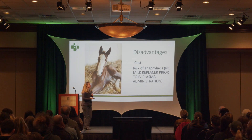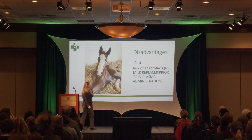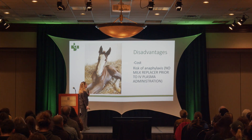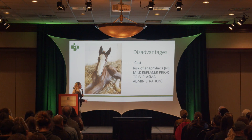Briefly, disadvantages: obviously the cost and risk of anaphylaxis. A PSA — no milk replacer prior to IV plasma administration, because the bovine antibodies in the milk replacer can cause the foal to have a reaction as well. So just remember that.